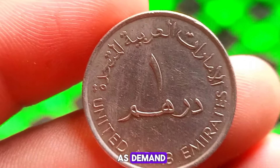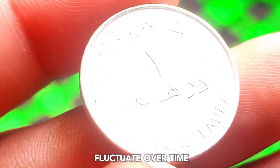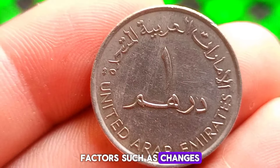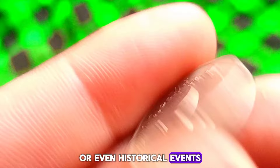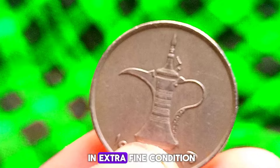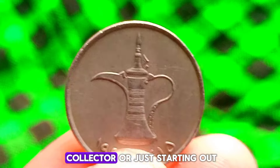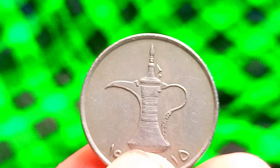Keep in mind that market values can fluctuate over time, so it's essential to stay updated with the latest trends in the numismatic world. Factors such as changes in the economy, shifts in collector preferences, or even historical events can influence the value of coins. The United Arab Emirates 1 dirham 2005 coin in extra fine condition offers a glimpse into the rich heritage and intricate design of the UAE's currency, holding both historical significance and investment potential.